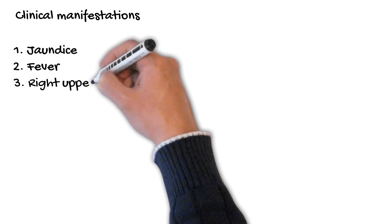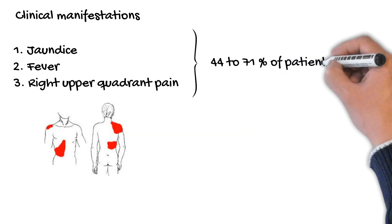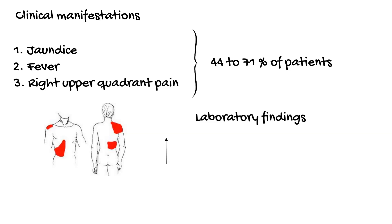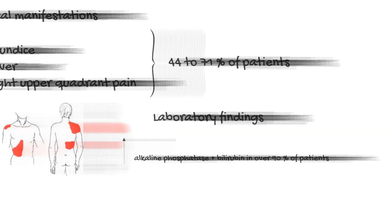Patients with Mirizzi syndrome can present with jaundice, fever, and right upper quadrant pain. However, all three symptoms are only present in 44 to 71% of patients. The major laboratory findings are elevations in the serum concentrations of alkaline phosphatase and bilirubin in over 90% of patients.